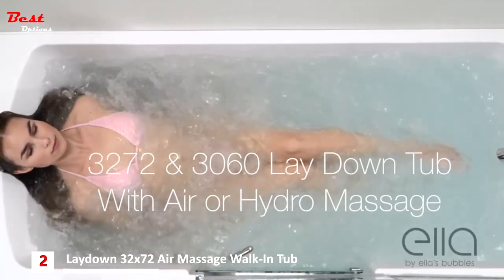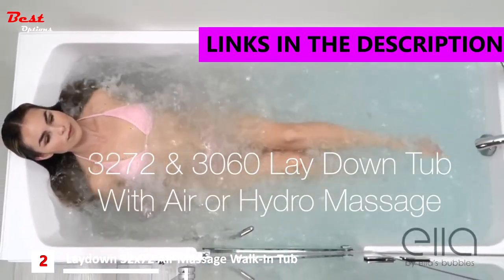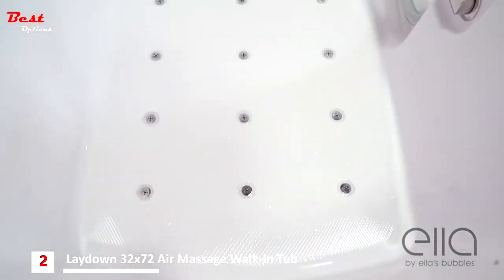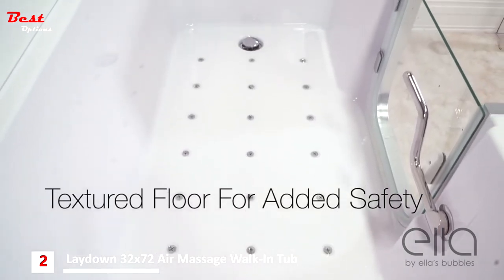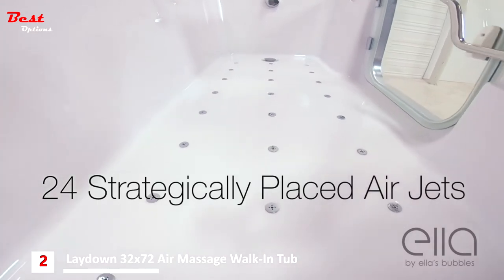Presenting the 3272 and the 3060 walk-in lay down tubs from Ella's Bubbles. These tubs are designed with several features for your added comfort and safety, including a textured slip resistant floor and 24 strategically placed air jets for maximum air massage therapy.